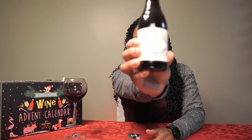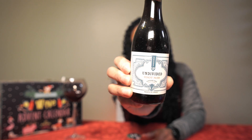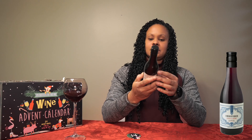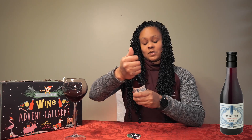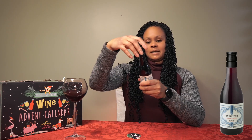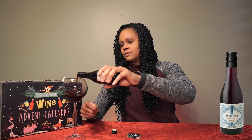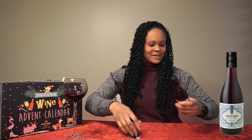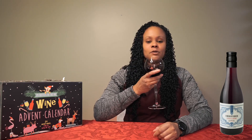We have the Undivided Pinot Noir, vintage 2021, so this is a French wine. This one is actually $14.99, so out of all the wines so far I think this is the most expensive. I haven't heard of this brand, so we'll see how it smells and tastes.